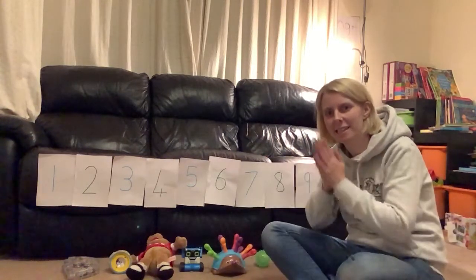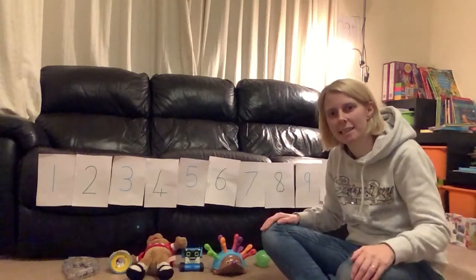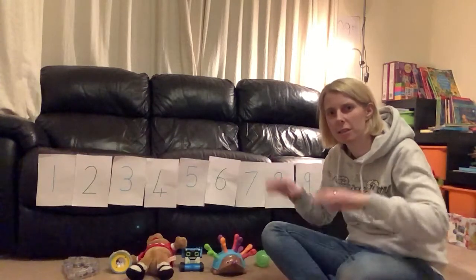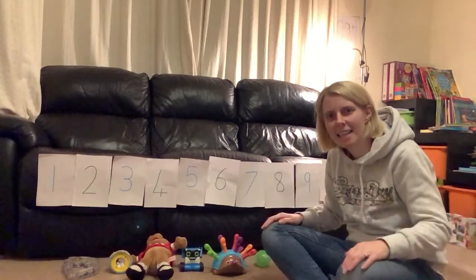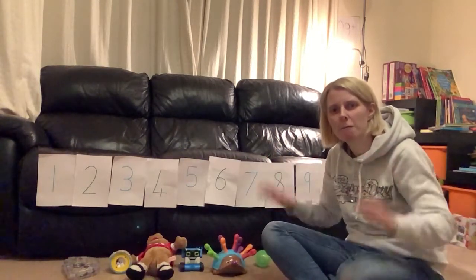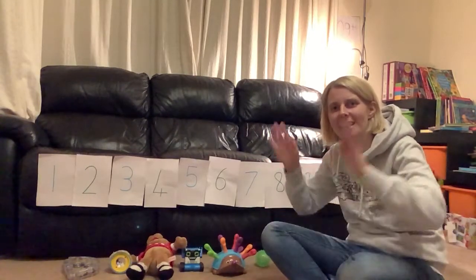eighteen, nineteen — then counting back: seventeen, sixteen, fifteen, fourteen, thirteen, twelve, eleven, ten, nine, eight, seven, six, five, four, three, two, one, zero.